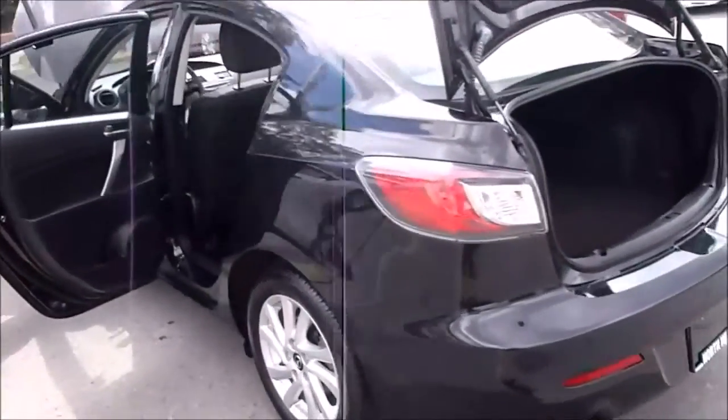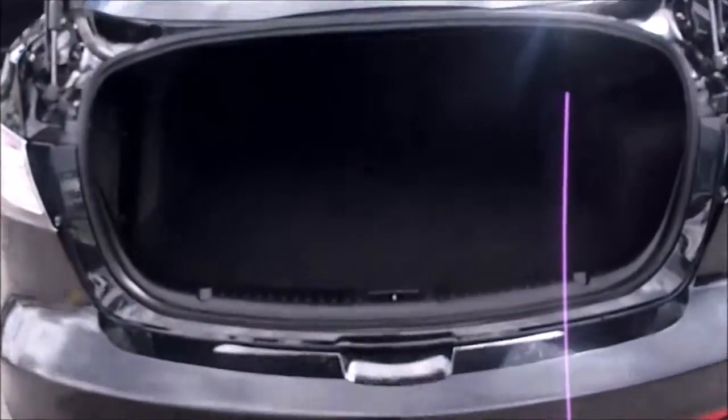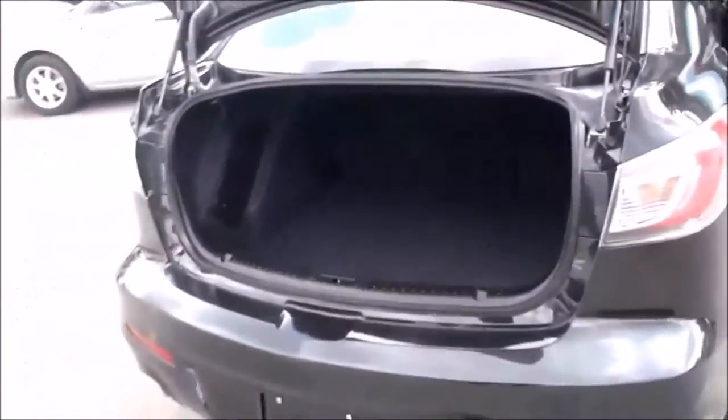Our minimum specifications on inspections ensure all of your maintenance items on your new vehicle won't be a concern in the months ahead. Our attention to detail dictates that we inspect things like the cabin air filter and wiper blades so that you don't have to.